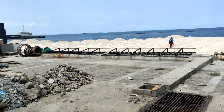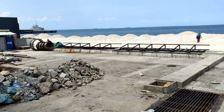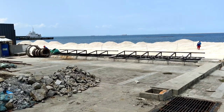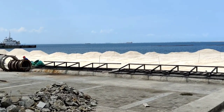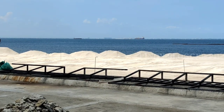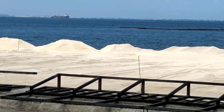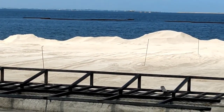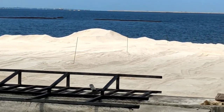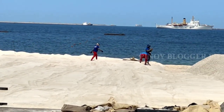Ito na po, mga kababayan, yung itsura ng area ng Phase 2. Grabe, nakakamangha yung ganda. Napakalawak, mga kababayan. Zoom lang natin para makita po natin yung pinaka-loob. Yung mas maganda sana kung makakapasok tayo dyan, makikita natin yung pinaka-loob. Grabe, mala-Boracay itong nakikita natin dito sa may area ng Phase 2.